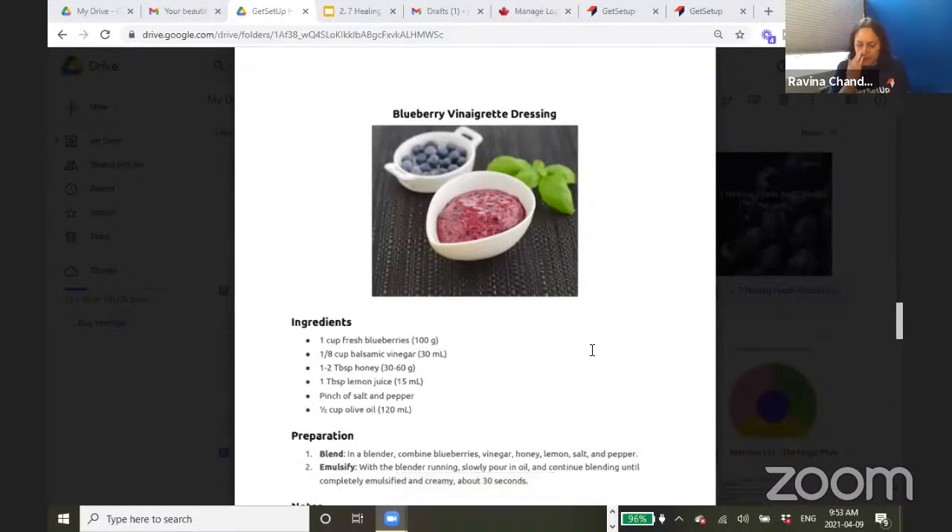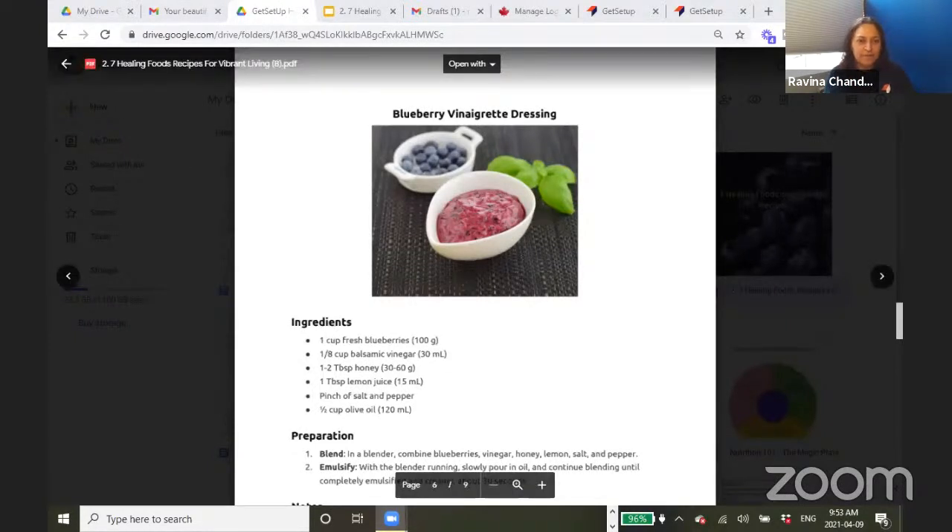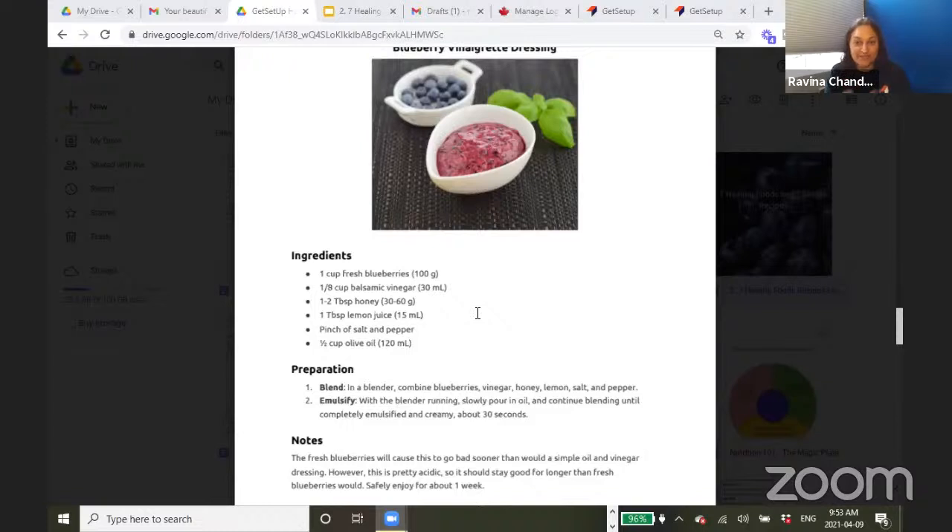For the blueberries — we're so used to eating them raw, but here's a nice way to use them. You need a Nutribullet, Magic Bullet, Vitamix, or some kind of fast blender. You take one cup of fresh blueberries and blend it with a bit of vinegar, a little honey, a little lemon juice to taste, and a little olive oil — and you get this beautiful blueberry vinaigrette. It comes out in a gorgeous color. You can put it on fish like salmon, on chicken, or on your salads.